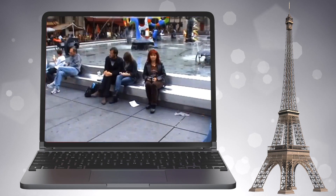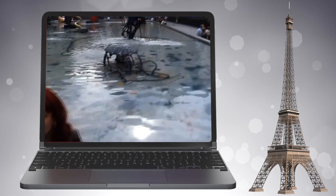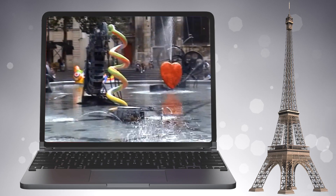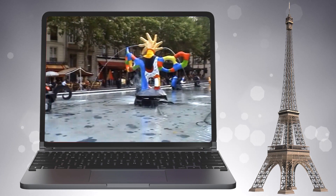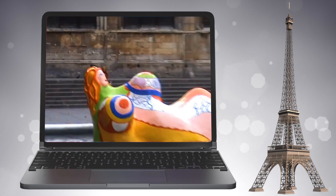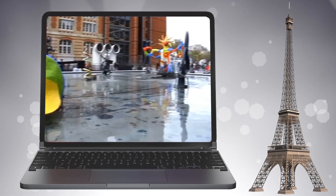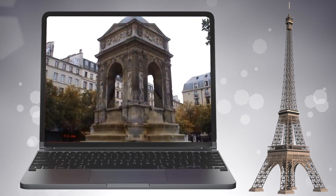Рядом с центром Помпиду — удивительный фонтан Стравинского. Как и музыка Игоря Фёдоровича, фонтан весьма ярок и экстравагантен: авторы поместили в воду 16 элементов — разноцветные фигуры, колёсные механизмы и скрипичный ключ. Музыка Стравинского, тесно связанная с танцем и русскими народными мелодиями и сказками, дала художникам темы для обширного тематического репертуара. Фонтан напоминает страницы детской книжки: фигуры разыгрывают спектакль под лучшие произведения Стравинского, по очереди выпуская струйки воды.